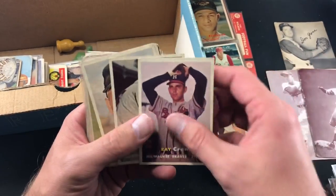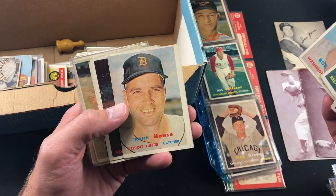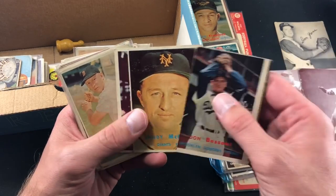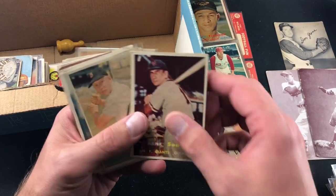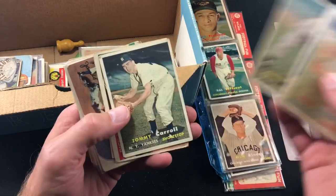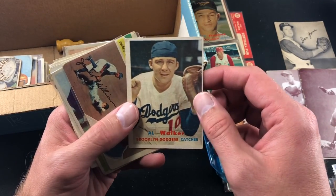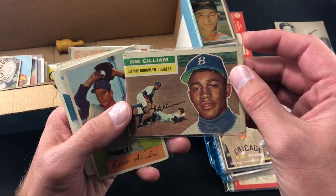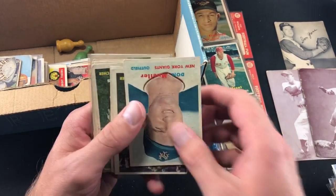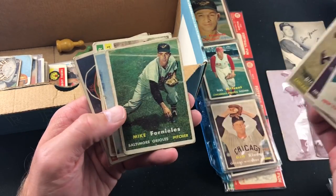Back to some more '57s — so cool to go through these collections. Some of these are in pretty good condition for being 1957. The guy actually had these in his attic, maybe his mom put them up there in a shoebox and forgot about them. He mentioned he did have some Clementes at some point — apparently he took them and sold them, or maybe there was a '58 Clemente. He said there were no Clemente rookies. But some of these '57s are in pretty good shape.